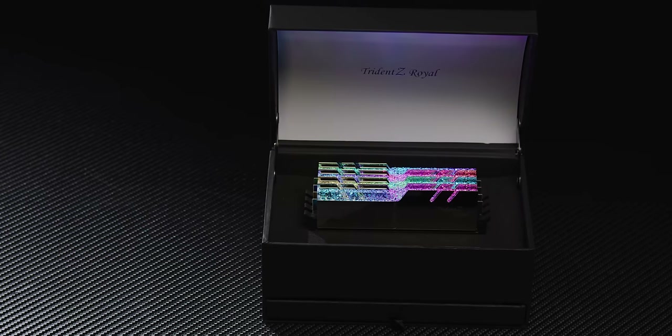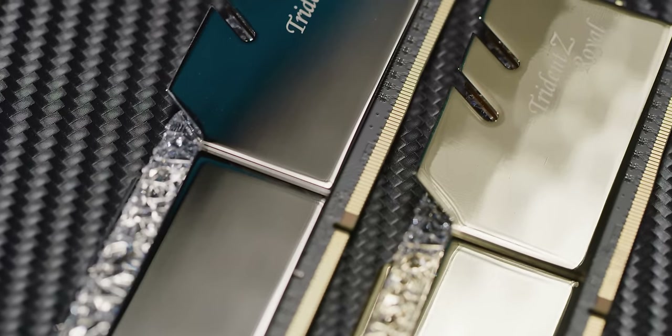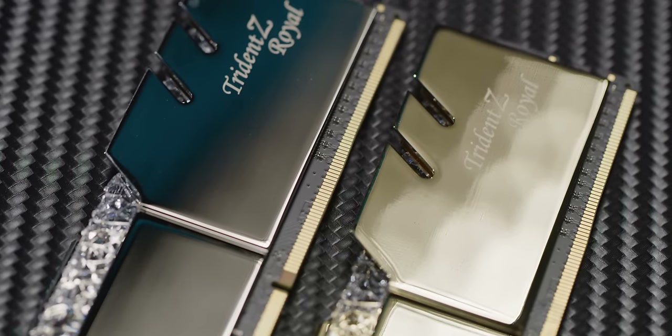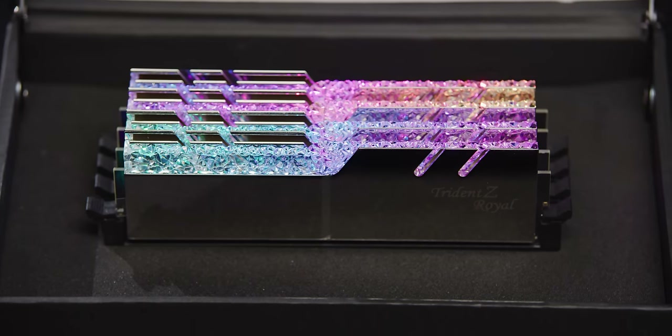G-Skill's Trident Z Royal Series DDR4 RAM features a polished aluminum heat spreader in gold or silver and a gorgeous crystalline light bar that radiates RGB in every direction. Check it out at the link below.